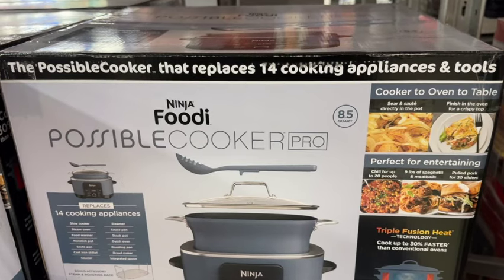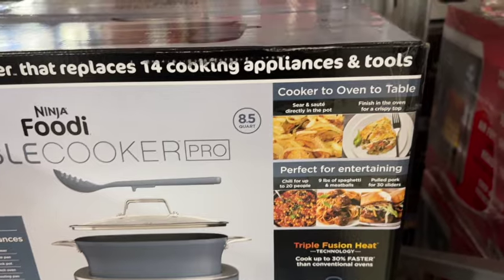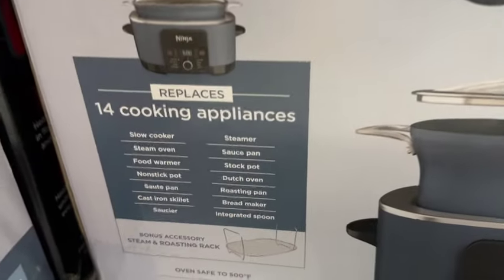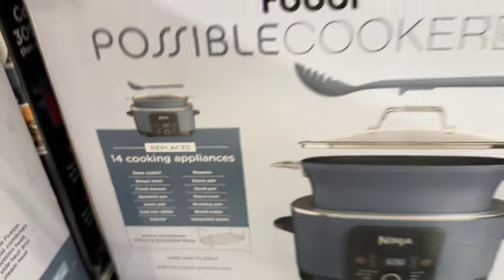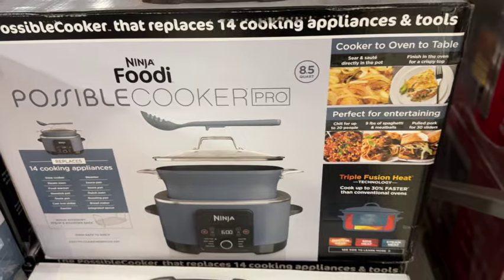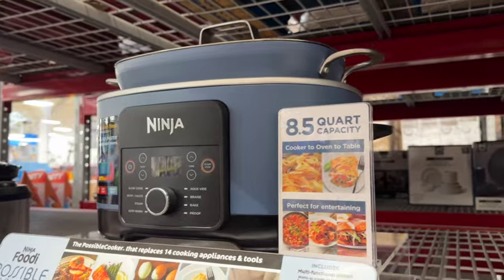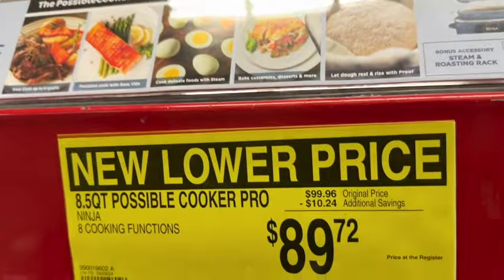8.5-quart Ninja Foodi Possible Cooker Pro. This includes a multi-functional utensil, bonus accessory steam rack, and roasting rack. It says it replaces 14 cooking appliances. Originally $99.96, save $10.24. New lower price: $89.72.